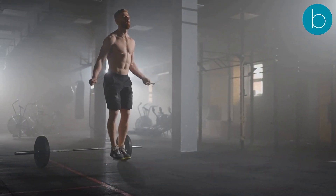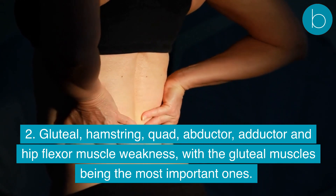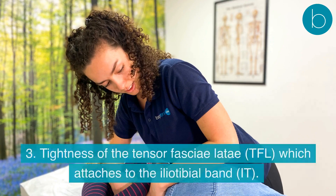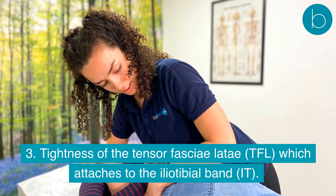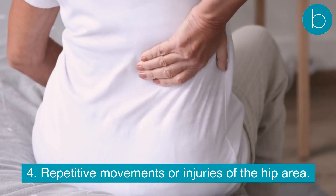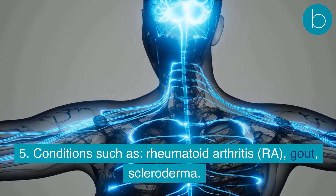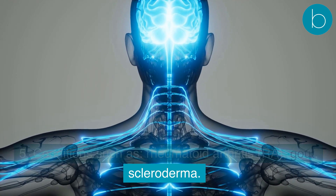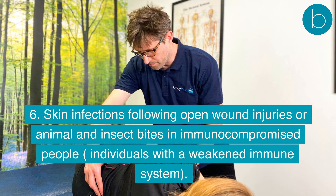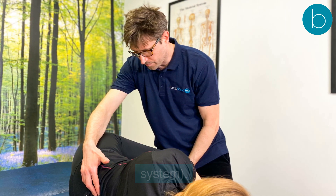Common causes include: a sudden increase in training load; weakness of the gluteal, hamstring, quad, adductor, and hip flexor muscles — with gluteal muscles being the most important; tightness of the tensor fasciae latae (TFL), which attaches to the iliotibial band; repetitive movements or injuries of the hip area; and conditions such as rheumatoid arthritis and scleroderma. Skin infections following open wound injuries or animal and insect bites in immunocompromised individuals are also a cause.